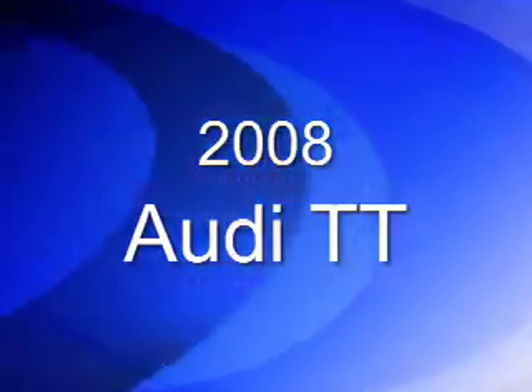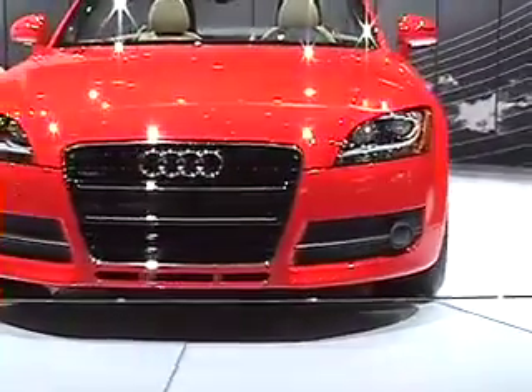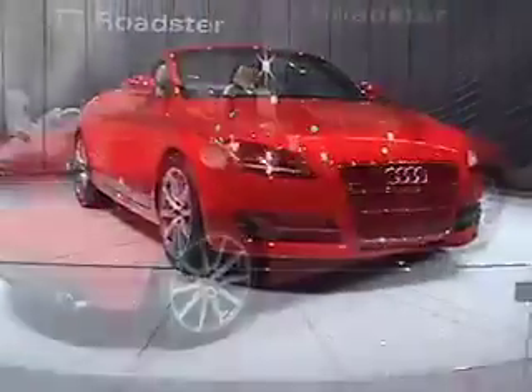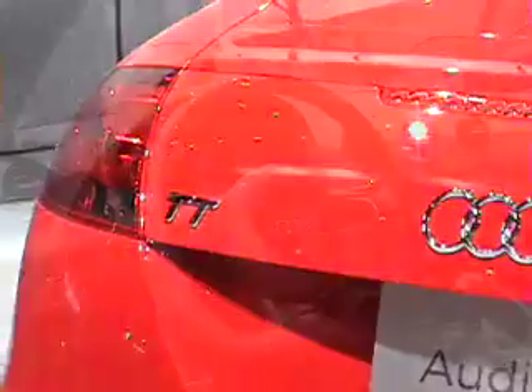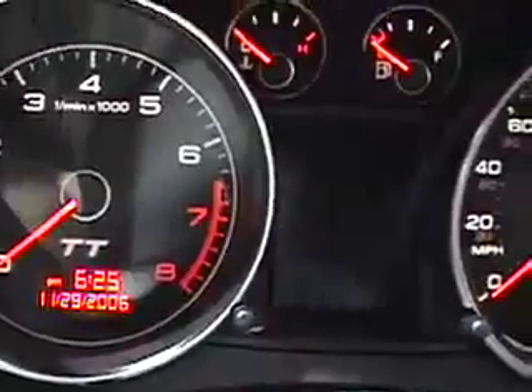Audi also showed both versions of its TT. It's a more affordable coupe in the $40,000 range, not the $100,000 range. The convertible is shown here, and there's also a coupe shown a little bit later. This is an all-new design we haven't seen yet here in the U.S. It'll go on sale early next year, and it's really attractive — lots of cool, sharp angles on it, and we think it'll do pretty well too.